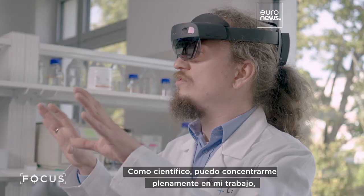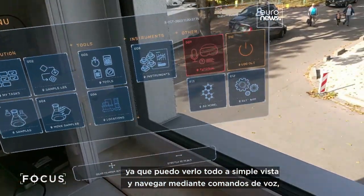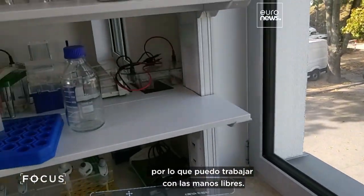I can fully focus as a scientist on my work, as I can see everything in my eyesight and navigate through voice commands to work with my hands free.